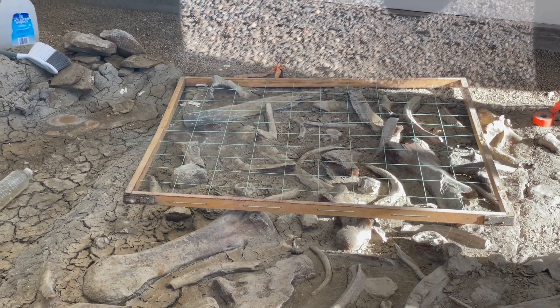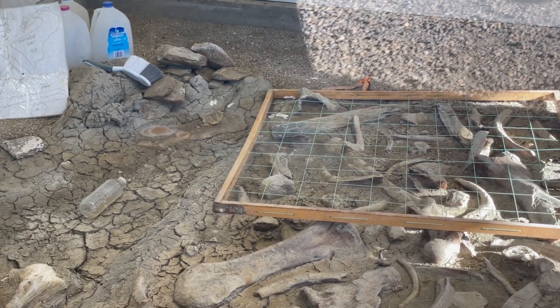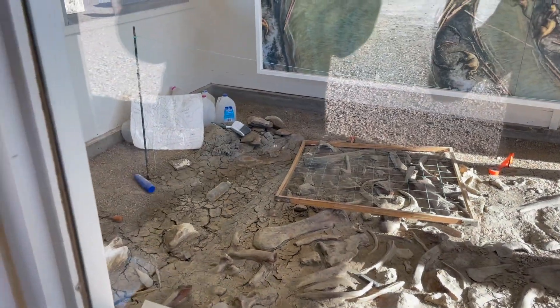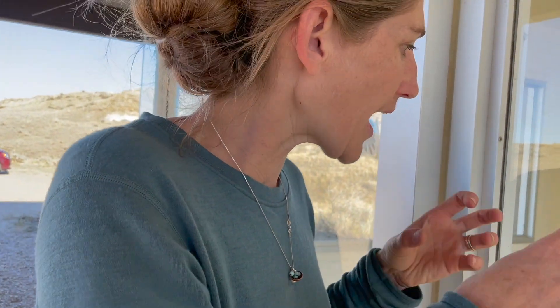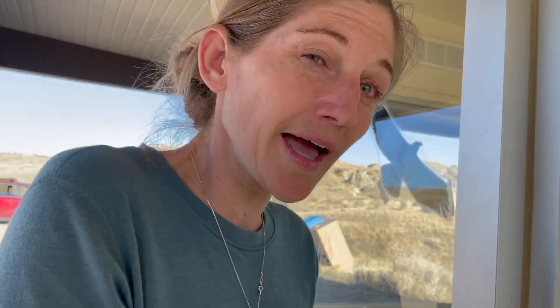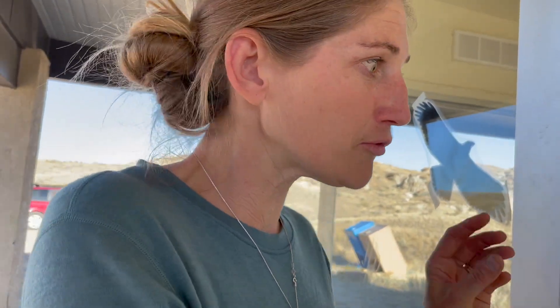That location would be where the paleontologist, before they take any bones away, is going to set the grid down and draw and record where every single bone was. Then as they're taken away, they're numbered. So if they want to go back during lab research, they can say this is bone number 243 and it came from this location.